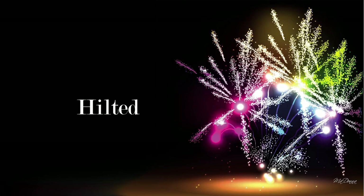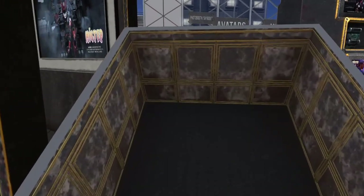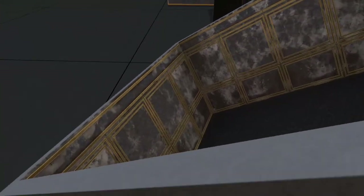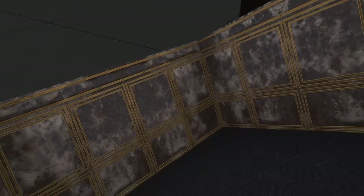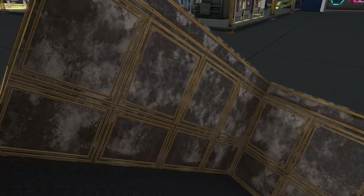Next up is Hilted. They brought us a trimmed skybox, and next to it in the picture you can see the miniaturized version. Let's take a close-up look — it comes in three different color textures on the inside.